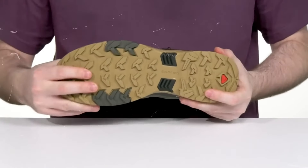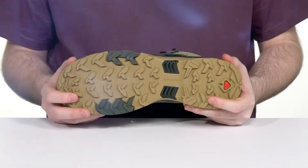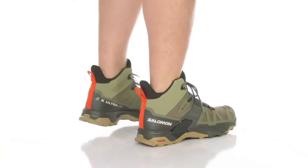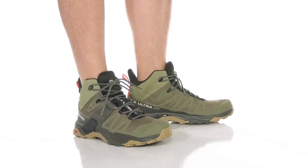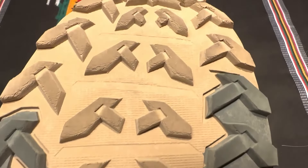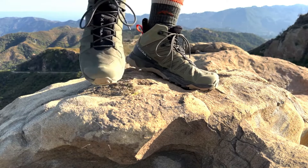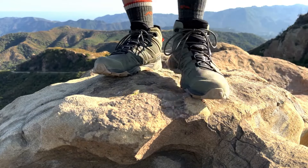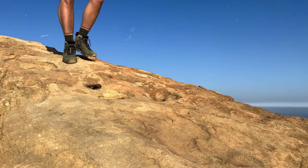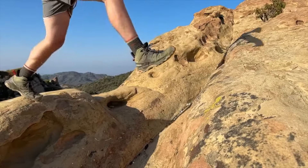The grip on these boots is amazing — the soles are designed to give you traction on all kinds of surfaces, from slippery rocks to loose dirt. You'll feel confident and secure with every step, whether climbing uphill or making your way back down. However, the narrow fit and potential stiffness might require some adjustment. The X-Ultra 4 Mid is well-suited for hikers who prioritize agility and support on technical trails. Overall, these boots are a versatile and reliable option for those seeking a balance of comfort, protection, and performance in their hiking footwear.